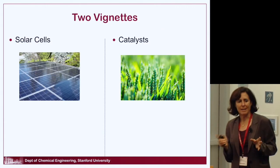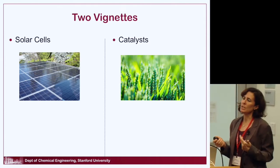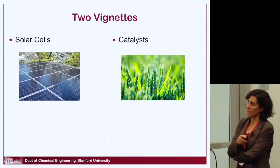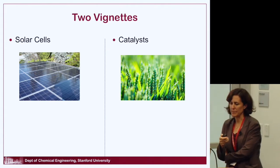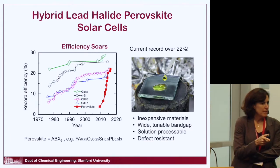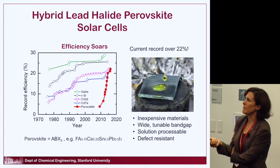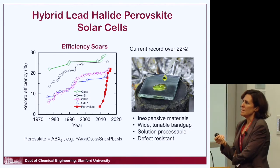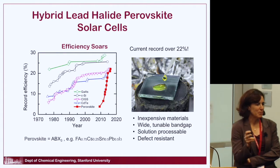I'm going to talk about two vignettes — two examples of applying nanoscale materials to energy conversion systems that my lab works on. I'll start with solar cells, and then give you an example of using nanoscale materials in catalysis. We work with Professor Mike McGee, and I'm going to tell you about one of the things we've done looking at perovskite solar cells.